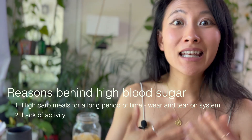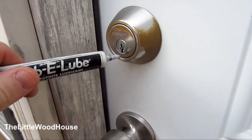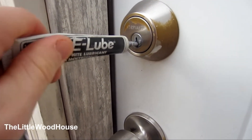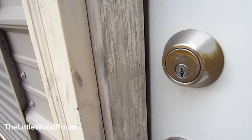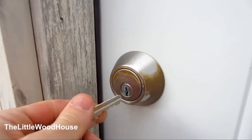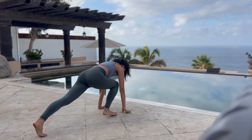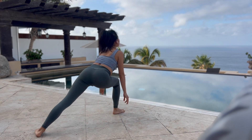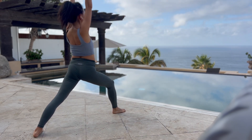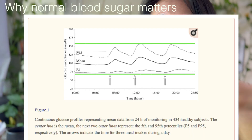Another reason for insulin resistance could be lack of activity. Exercise — walking, strength training, pilates, yoga, weight lifting — helps oil up the keyhole. That's exactly what exercise does: it lubes up your keyhole so that insulin goes in faster and opens up your cell doors faster.